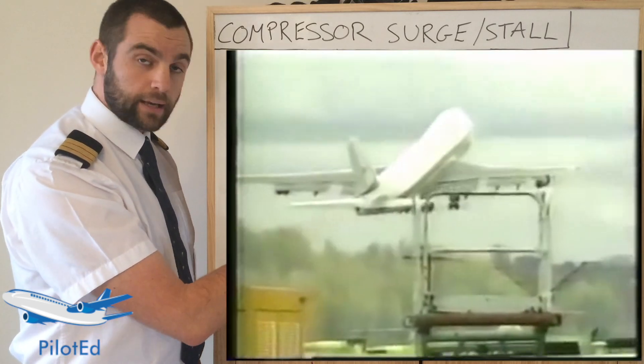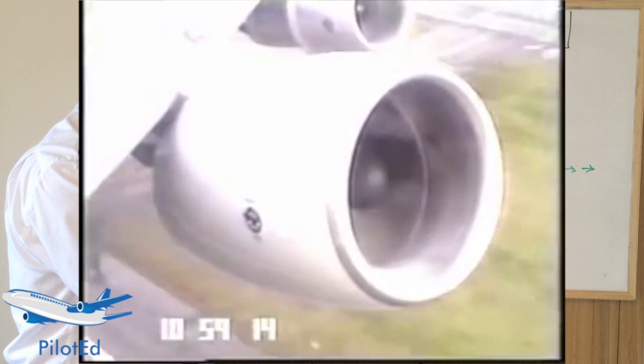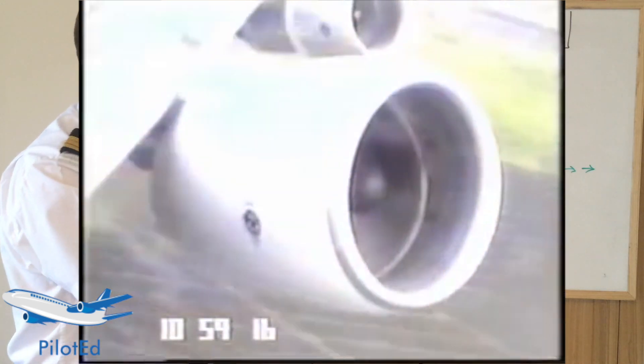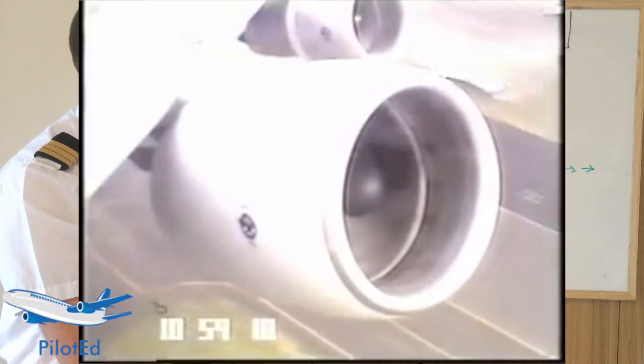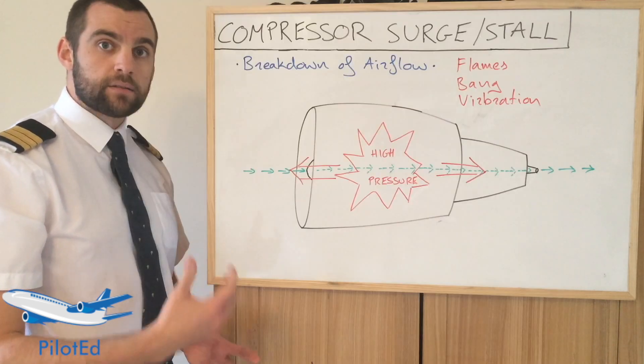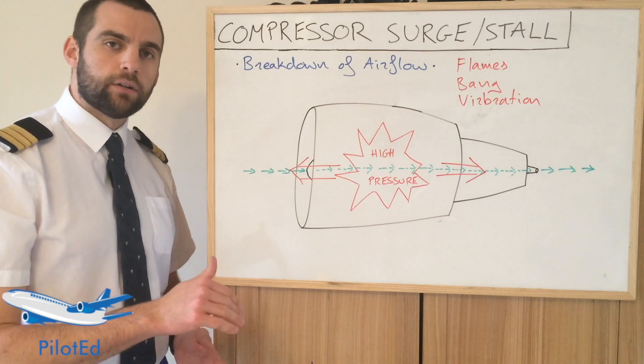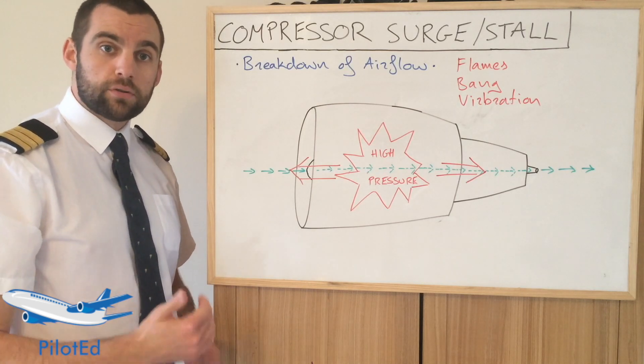That breakdown creates a loud bang as the engine stops generating thrust, and you can generally see flames coming out the front and rear of the engine, more predominantly at low altitudes and high power settings during a takeoff, for example. At high altitude, it can happen when you're leveling off or when you're changing altitudes after a cruise.